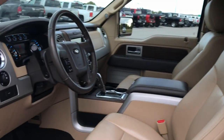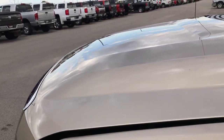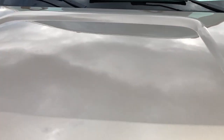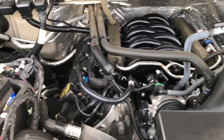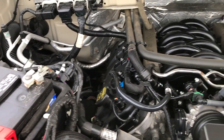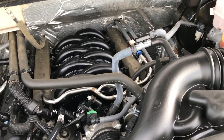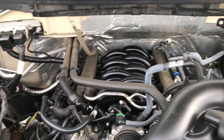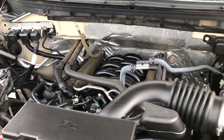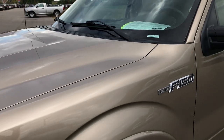We'll take a quick look under the hood — 5.0 liter V8 motor. The engine bay is very clean and it runs very smooth. This truck has been fully safety inspected by our service shop. It has a fresh oil and filter change, all fluids have been checked and topped off, and this one is 100% ready to go.